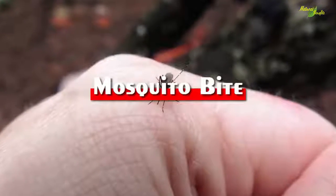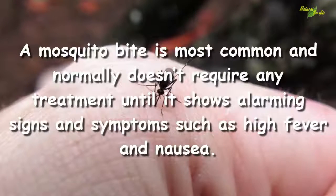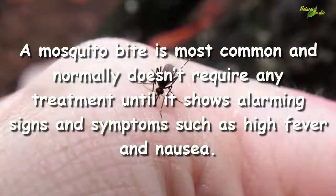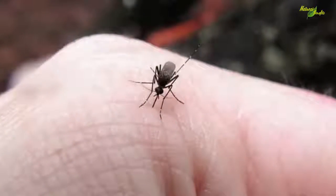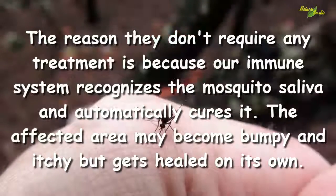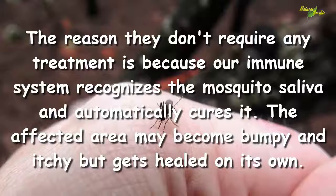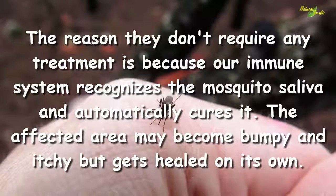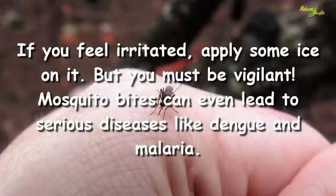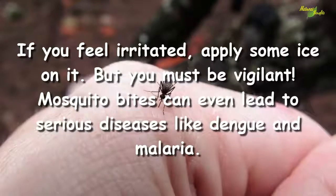Mosquito bite. A mosquito bite is most common and normally doesn't require any treatment until it shows alarming signs and symptoms such as high fever and nausea. The reason they don't require any treatment is because our immune system recognizes the mosquito saliva and automatically cures it. The affected area may become bumpy and itchy but gets healed on its own.